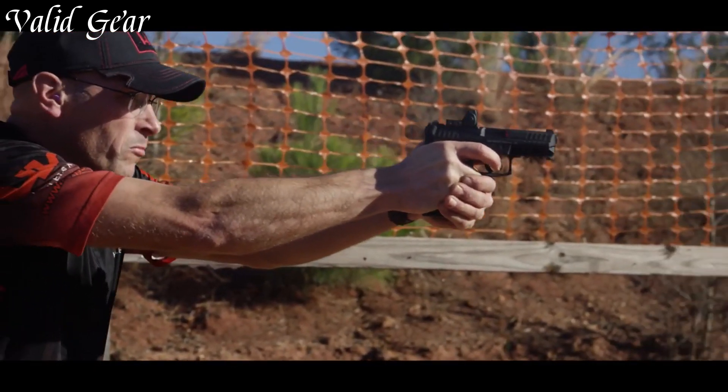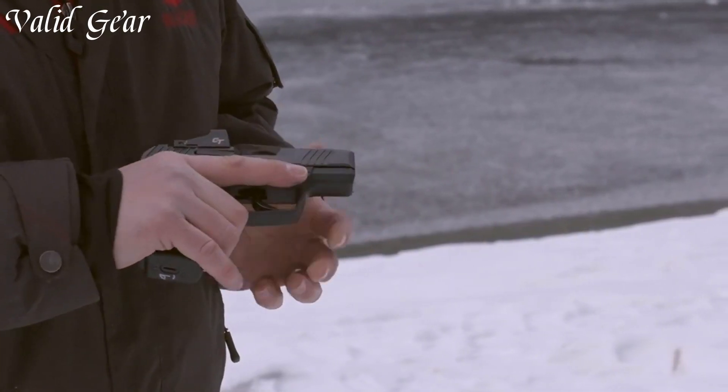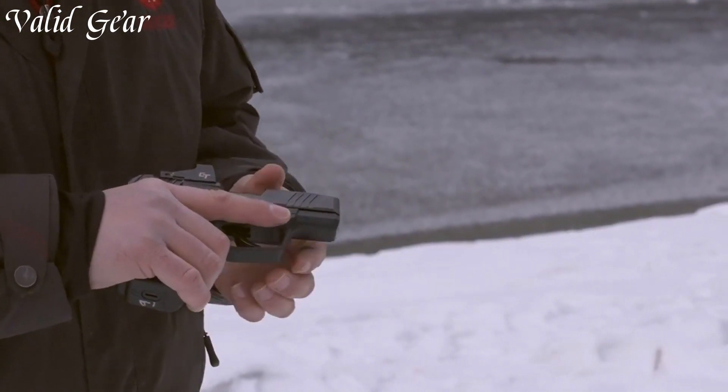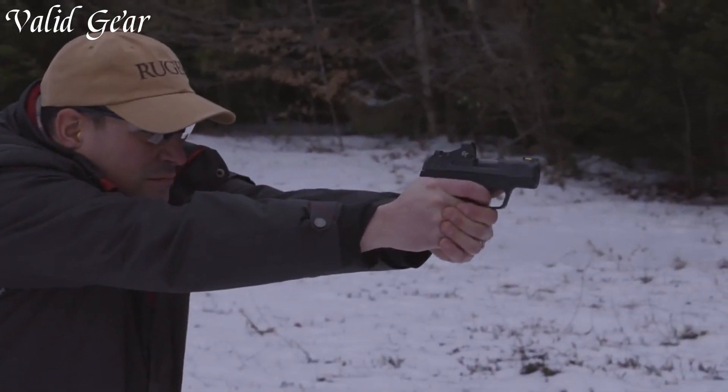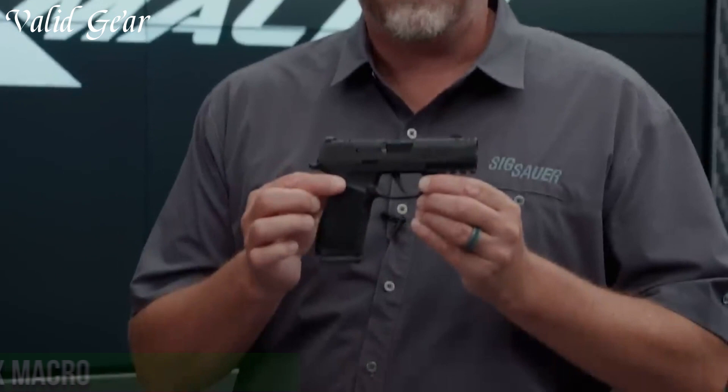As manufacturers continue to push boundaries, the world of new pistols offers enthusiasts a dynamic array of choices that redefine the standards of precision, functionality, and versatility.